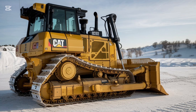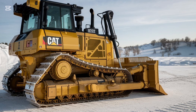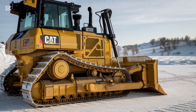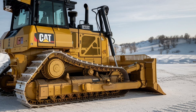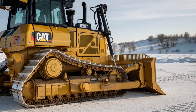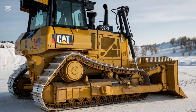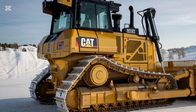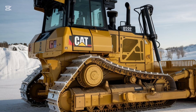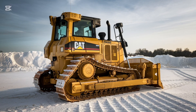Now, what about its operating weight? The D3 K2 weighs in at around 20,000 pounds, making it a compact and maneuverable machine while still maintaining the muscle to push and grade materials efficiently. This makes it ideal for applications where space is tight and you need a dozer that can work in smaller or more confined areas.